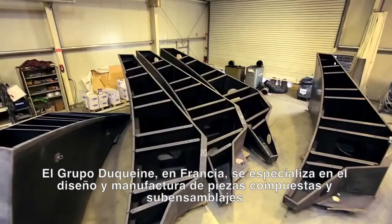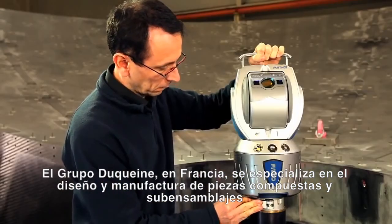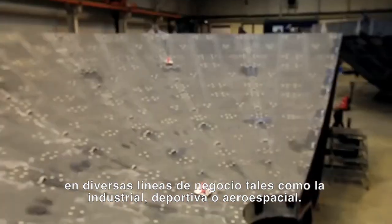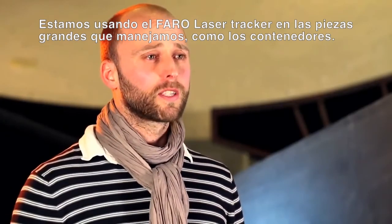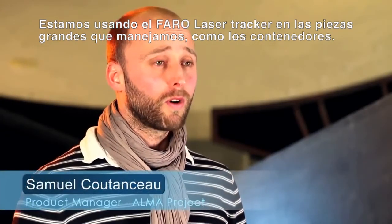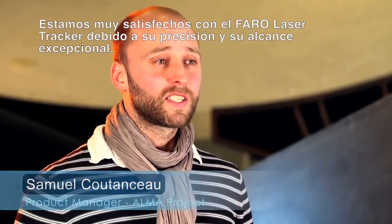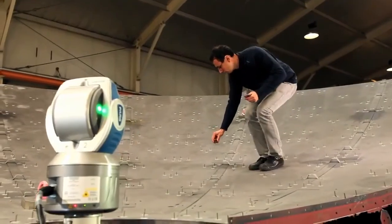Duken Group in France is specialized in design and manufacture of composite parts and sub-assemblies in different business lines such as industry, sports and leisure, or aerospace. We are using the Faro Laser Tracker due to the huge molds and huge parts we have, like antennas. We are really satisfied with the Faro Laser Tracker due to its accuracy and also its measurement range.